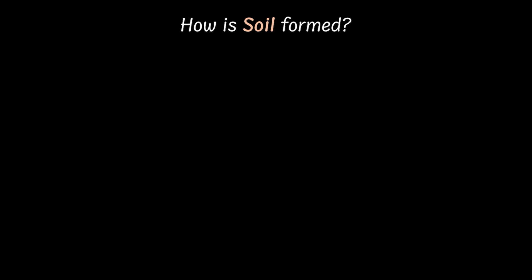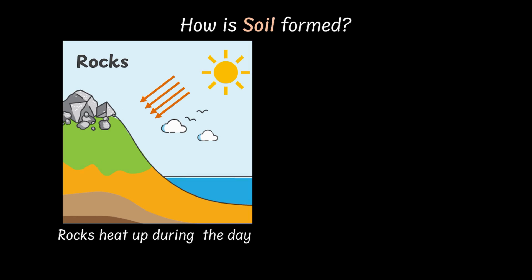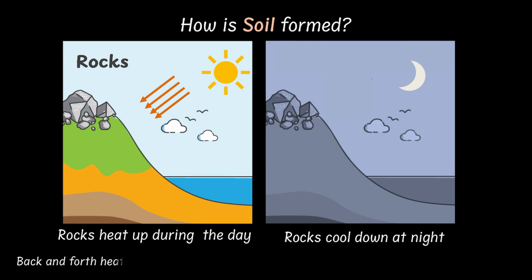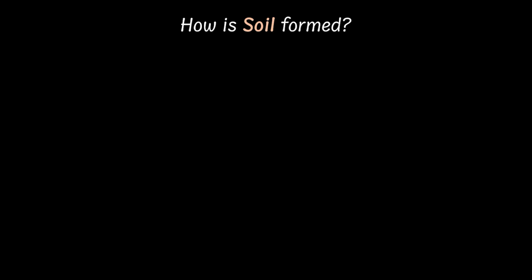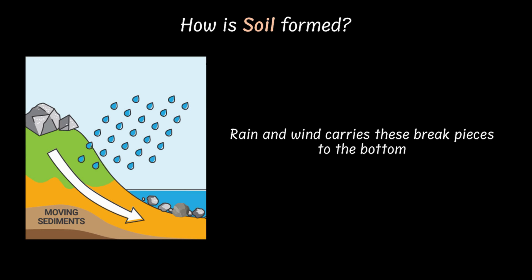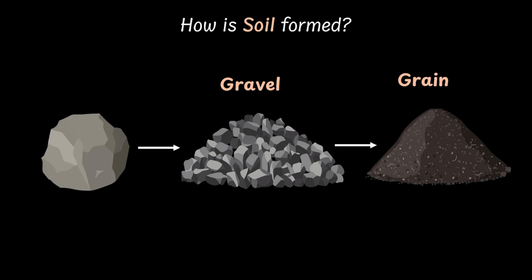Soil, as we know, takes thousands of years to form. And it all begins with rocks. Picture a giant rock sunbathing on a mountain. All day, the sun blazes down on it. And at night, it cools off. This back and forth heating and cooling makes the rock expand and contract until it cracks, and then it breaks apart. Then comes the rain. Rainwater slowly washes down these slightly smaller pieces of rocks downhill. Sometimes even landslides can help them move faster. Down at the bottom, these rock pieces get bashed up even more by sun and rain over and over again. Then they turn into gravel and then powder-fine grains.